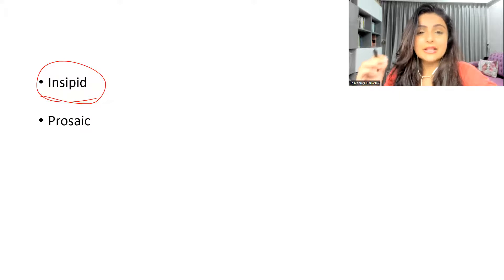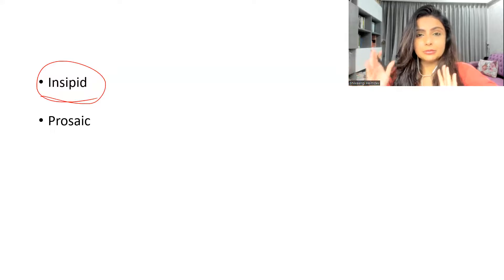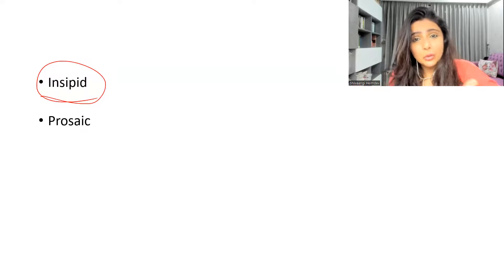The second word is 'prosaic.' Prosaic means something which is very dull, lacks energy, is not interesting, has no innovation, and is absolutely routine. For example: 'I escaped the prosaic movie' — meaning you were in the theater but you left because the movie was absolutely dull, had no energy, no innovation, no variety. Instead of saying 'it was boring,' just say 'it was prosaic.'